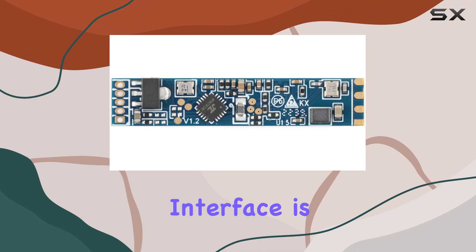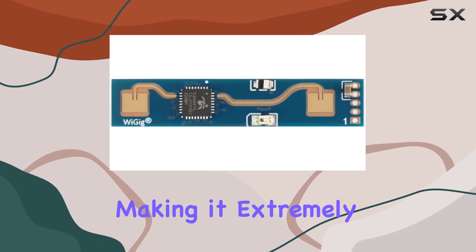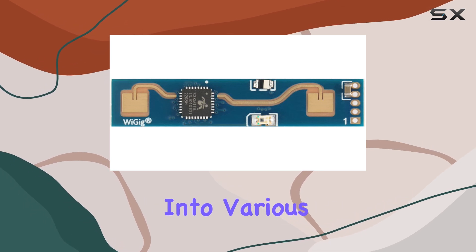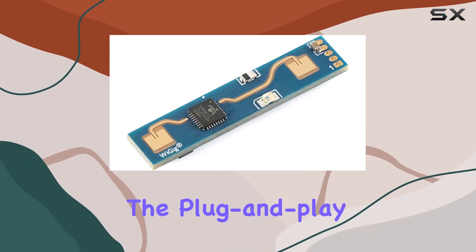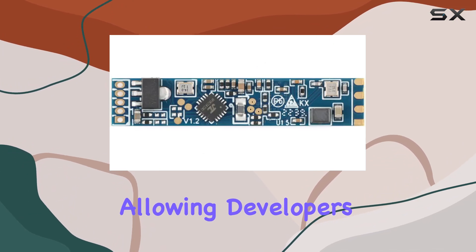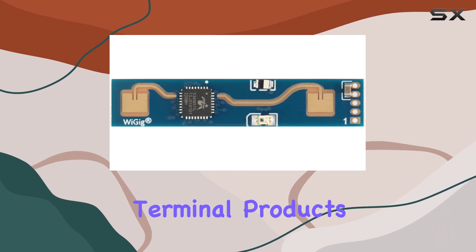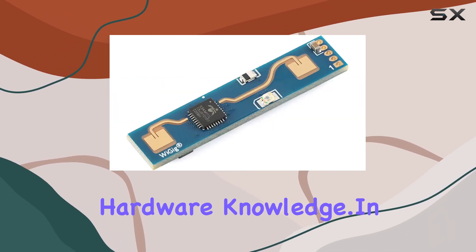The module's interface is another highlight. It supports both GPIO and UART outputs, making it extremely versatile and easy to integrate into various hardware setups. The plug-and-play functionality further simplifies its implementation, allowing developers and tech enthusiasts alike to incorporate this sensor into different intelligent scenarios and terminal products without extensive hardware knowledge.